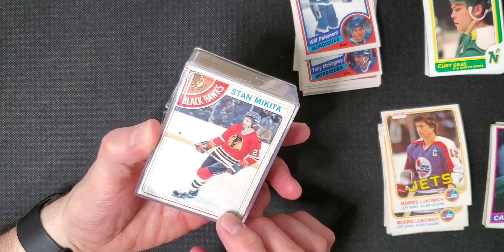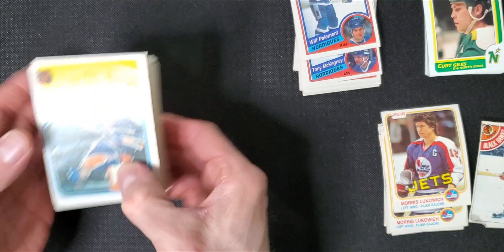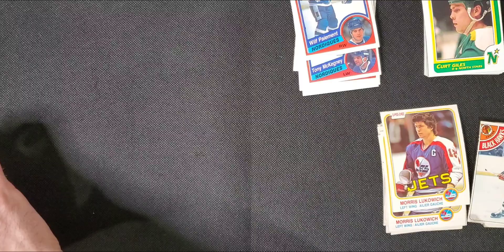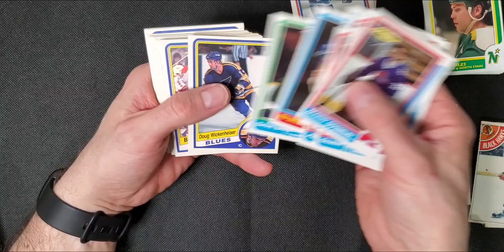This one has a Gretzky on this side and a Makarov on the other side. There's that Gretzky — it's going to be a creased card, of course. Some 86-87 cards there. Billy Smith, pretty awesome in the playoffs. Doug Wickenheiser, there's some Blues.